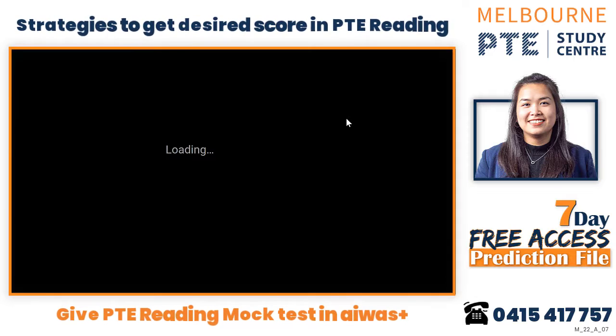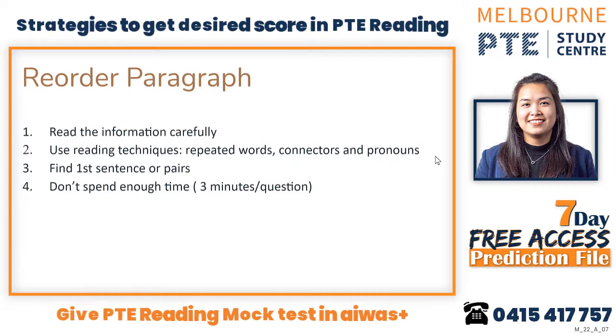For reorder paragraph, when you are practicing, try to read the information carefully. Remember the reading techniques I suggested: repeated words, connectors, and pronouns. That's how you read the information. Once you're done reading, try to find the first sentence.